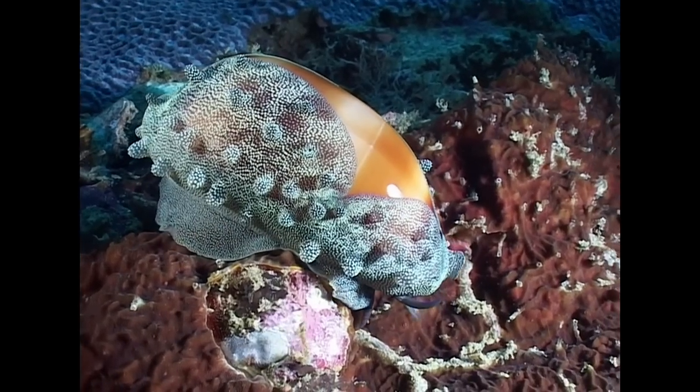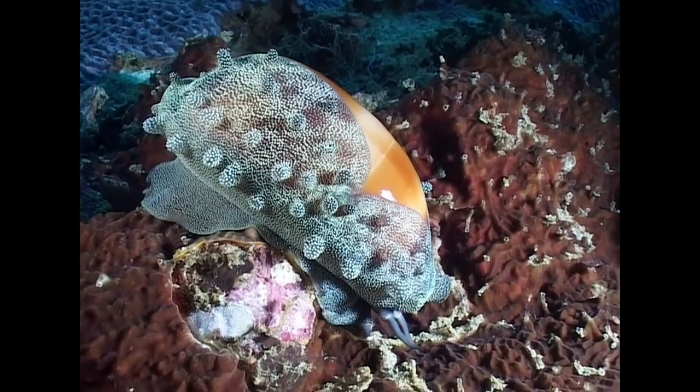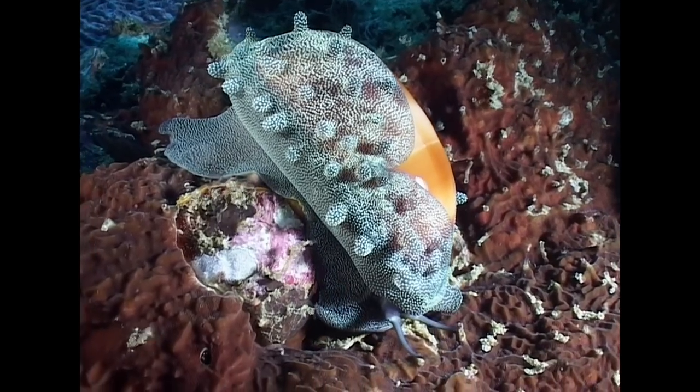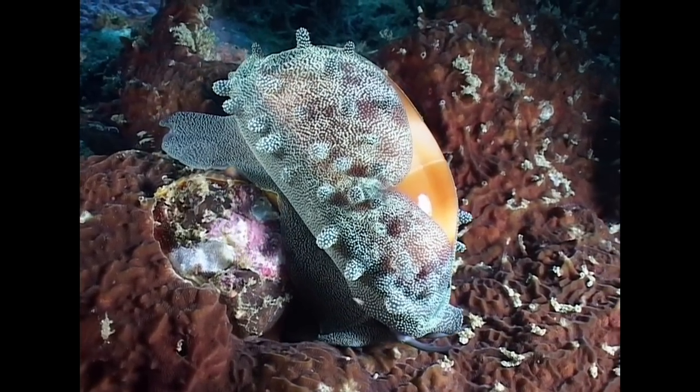The shells of various cowrie species are used as jewellery and in some primitive cultures indicate the rank of the wearer. Some shells have even been used historically as money.